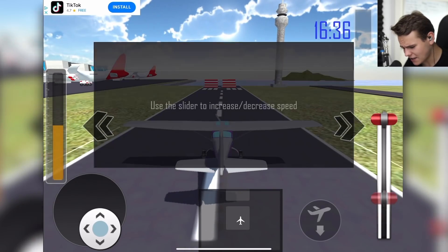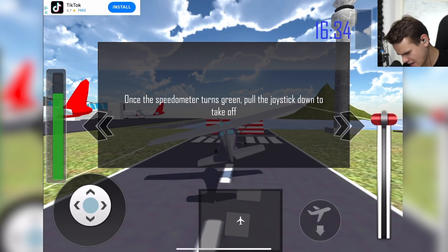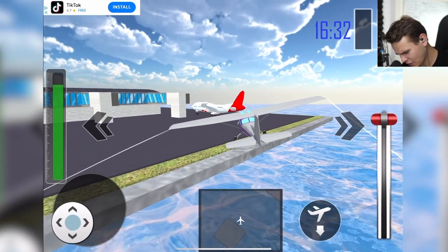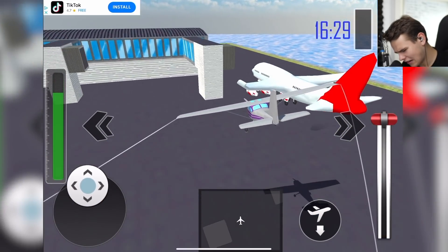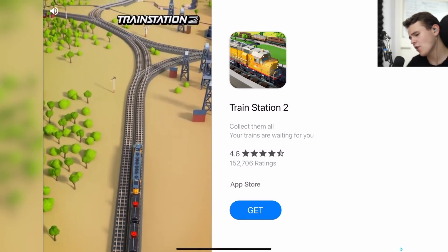So yeah guys, that's just flight simulation for you. There are actually good ones out there — don't get your hopes down. Just get Microsoft. What the hell is wrong with that 747? And I'll see you guys tomorrow. This is the worst thing ever. As always.